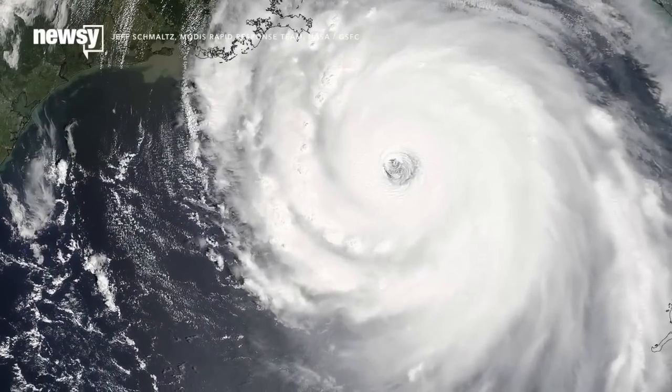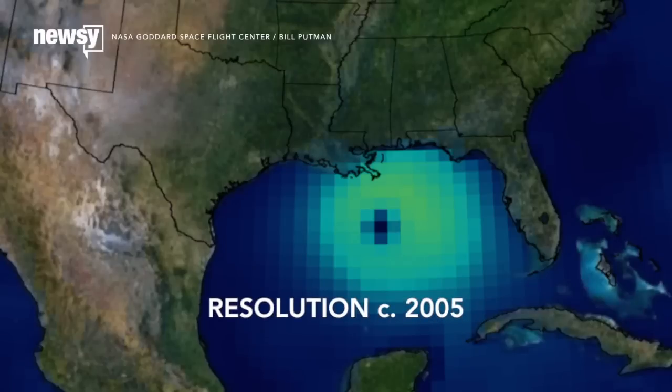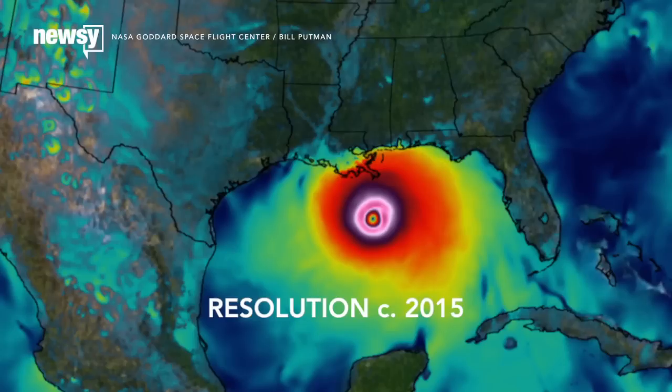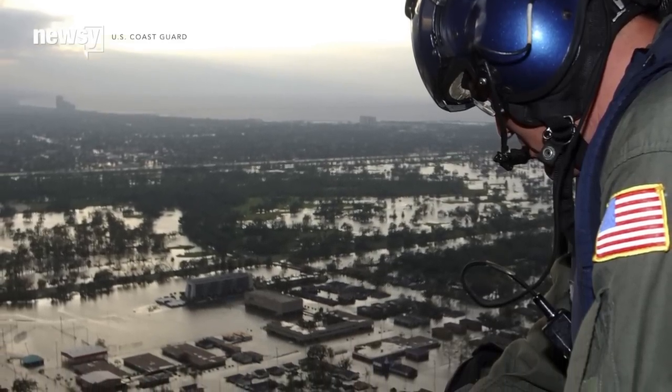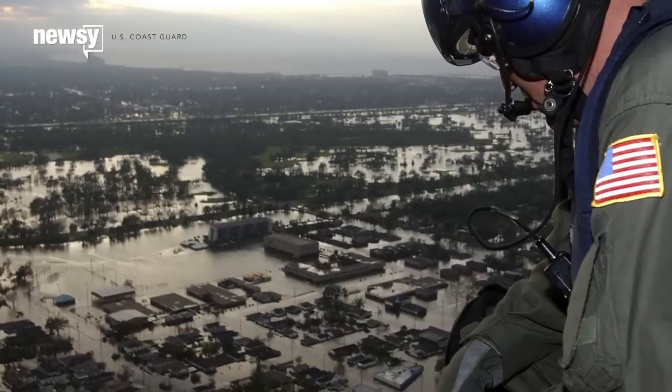Ten years ago this month, Hurricane Katrina made landfall over New Orleans. Since then, climate scientists at NASA have made huge strides in hurricane monitoring and now very literally have a much clearer picture of how these storms form and behave. Visualizing the interiors of storms helps predict how big they'll get and where they might go — important information when lives and livelihoods are at stake.